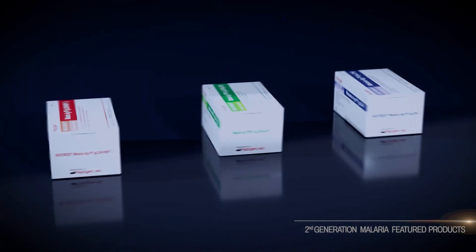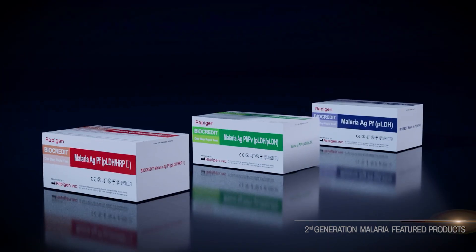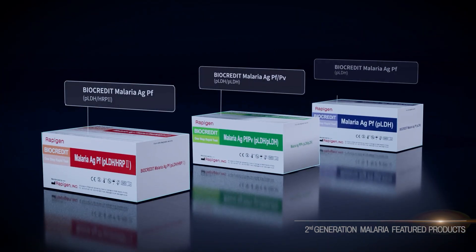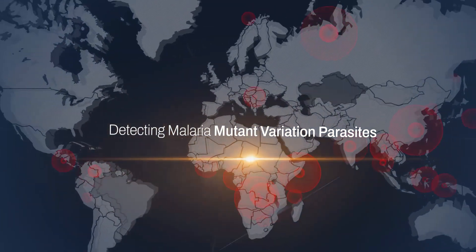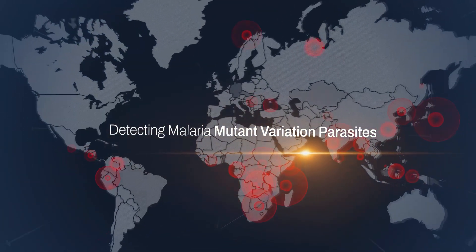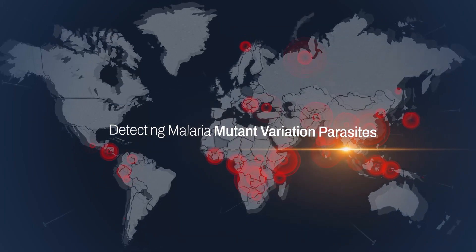Built based on solid technology combined with research in science and development, the new second-generation Biocredit PLDH-based malaria RDTs now detect evolving malaria parasites that first-generation HRPII-based malaria RDTs could not identify.